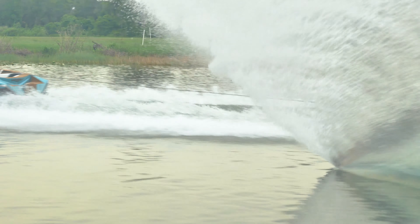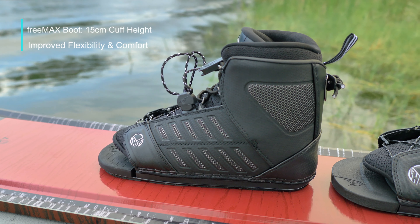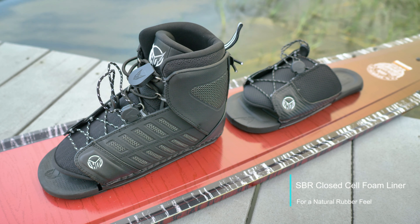And for 2020, the FreeMax boot gets upgraded with a lower 15-centimeter cuff height for flexibility and comfort, as well as the new SBR closed cell foam liner for that natural rubber feel.